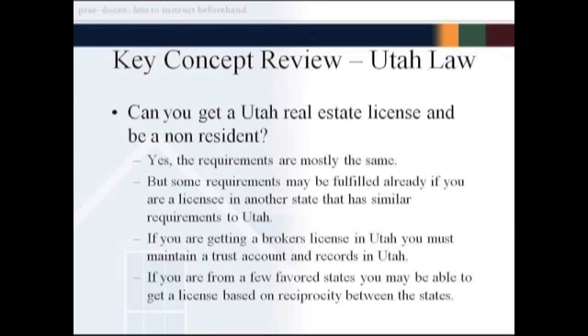If you've passed the national portion once in your home state — let's say Idaho — they may waive you from taking it again, so you may only have to take the state portion. That's reviewed on a case-by-case basis depending on which state you're from, and everything is predicated on you being in good standing in your resident state. If you're getting a non-resident broker's license, you must maintain a trust account in the state of Utah and must also have a physical address in Utah where your records are kept — not a drop box, but a place where records are actually kept.